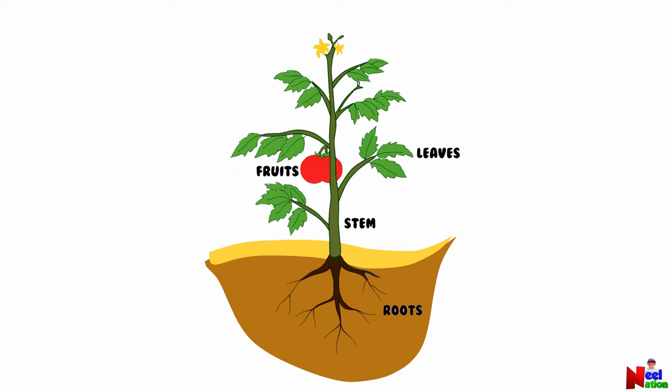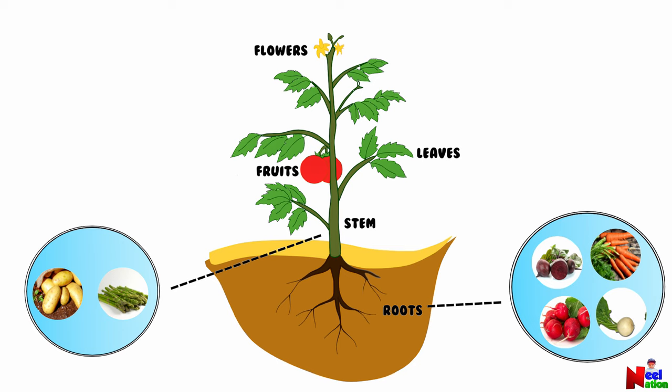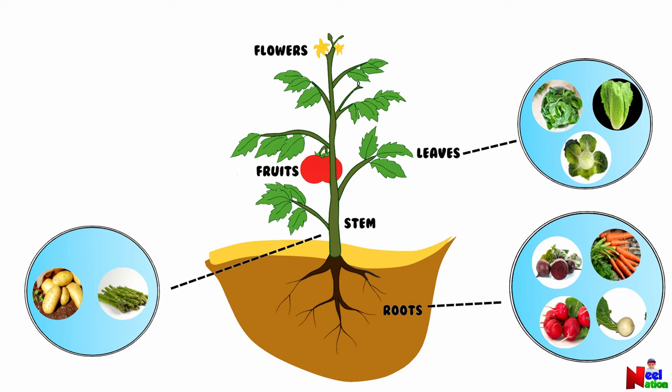Beetroot, radish, carrot, and turnip are some of the roots that we eat as vegetables. Potato and asparagus are some of the stems we eat. Spinach, lettuce, and cabbage are some of the leaves we eat.